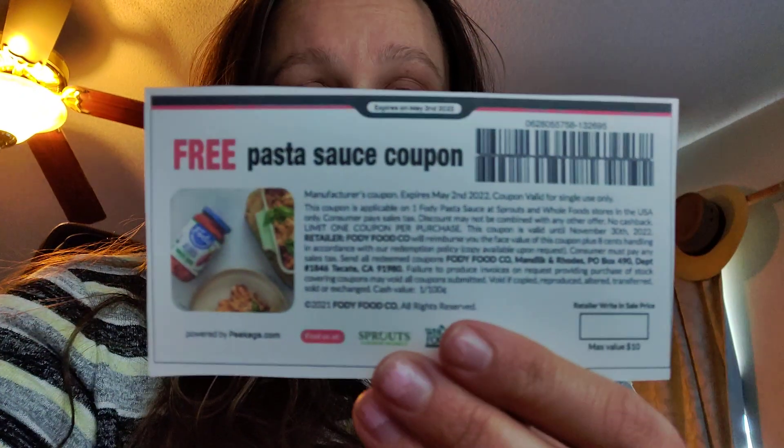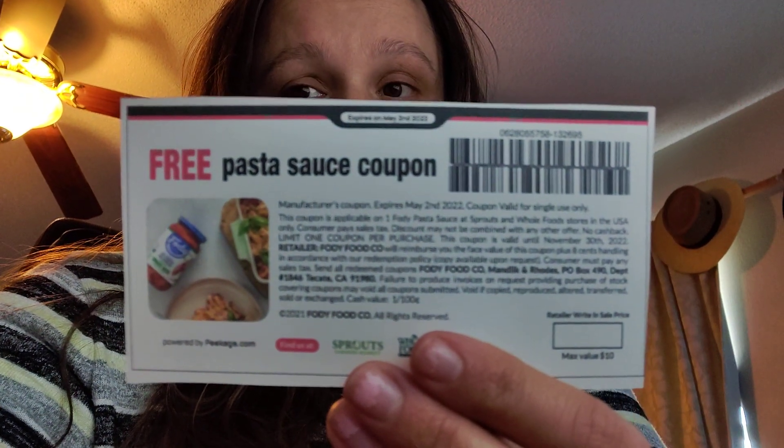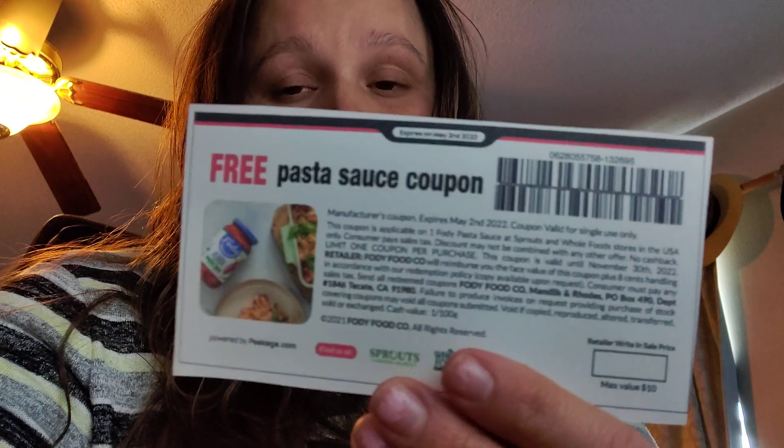Hi everybody, Holly Dean Coupon Queen here. I just wanted to jump on here and do a real quick video about an app that I have. In my last video, I used some free product coupons that were PDFs — they were not unique, they did not have pin numbers. An example is this coupon right here for a free jar of Foti pasta sauce. I've had a lot of questions about them and stores not wanting to accept them, so first and foremost I just wanted to share the app that these are coming from. It's called Peekage.